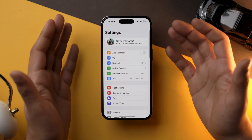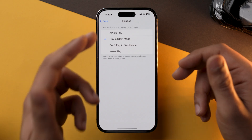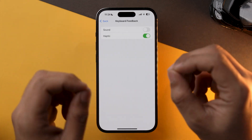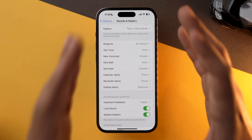The next thing which you can do is reduce haptic feedback. Haptic feedback, especially custom vibration, can drain a lot of battery on your iPhone. To do that, open the Settings app and go into Sound and Haptics. Under Haptics, you can select 'Never Play' or 'Play in Silent Mode.' I would recommend that you don't choose 'Always Play' as it will always vibrate when you receive a notification or call, draining a lot of battery. You can also disable keyboard feedback as this setting also drains a lot of battery, especially on older generation iPhones.